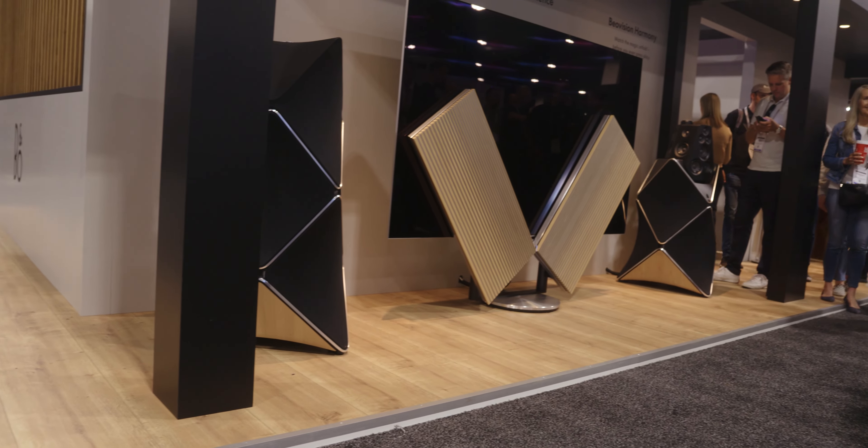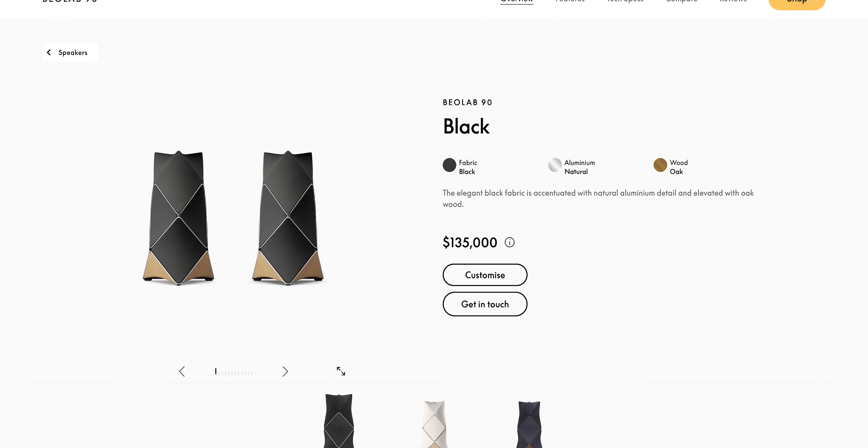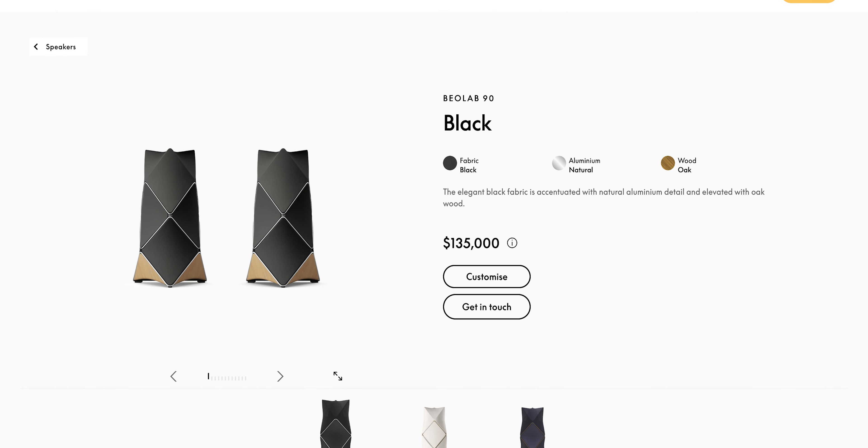Coming to this event, I was really curious to see one product — the Beolab 90s. I did hear about this from a friend who mentioned that Bang & Olufsen makes speakers that are $135,000. So now that I'm seeing it in person, it looks great, but please tell me more about them.